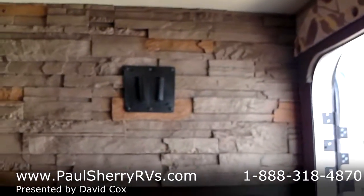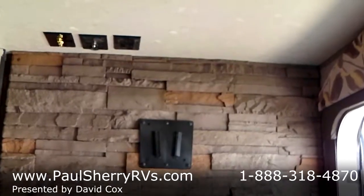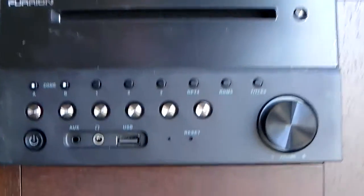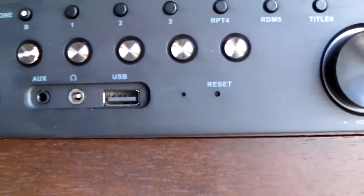You have your entertainment center here with the same TV bracket that's outside. It has a CD stereo with a USB plug, with inside and outside speakers, plus more storage.